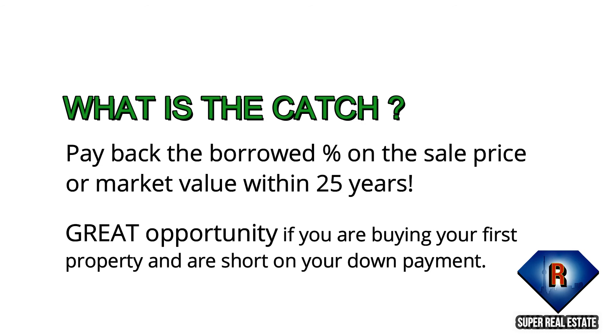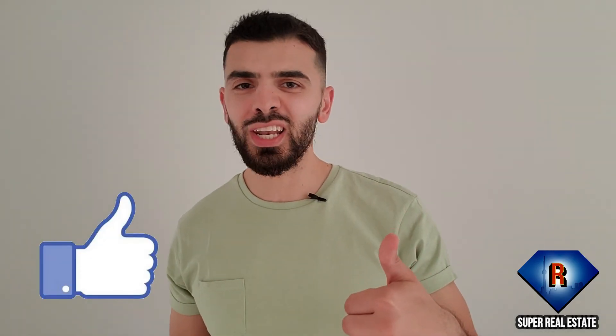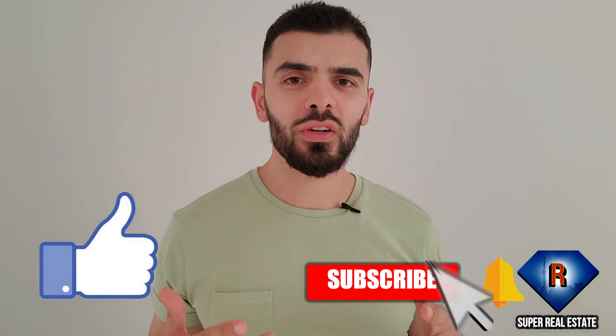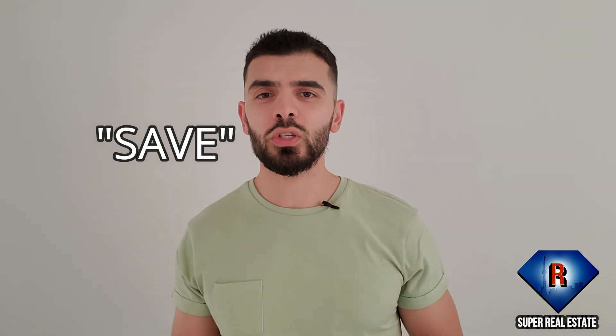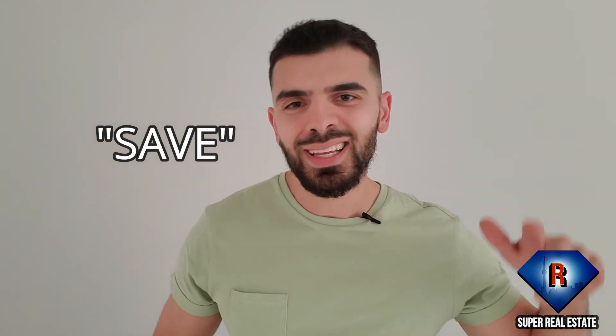This is a great opportunity if you're buying your first property and are short on your down payment. Don't forget to smash that like button, subscribe to my channel, turn on the notification bell, and comment 'save' for more tips and tricks. Until next time, let's get it!